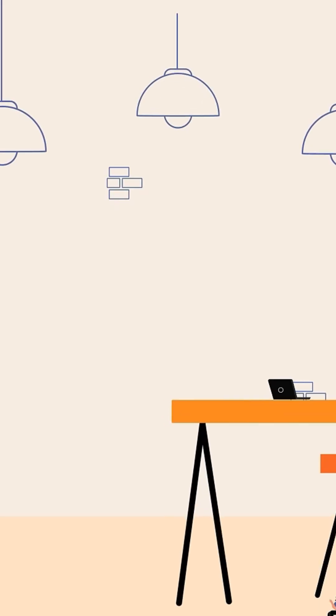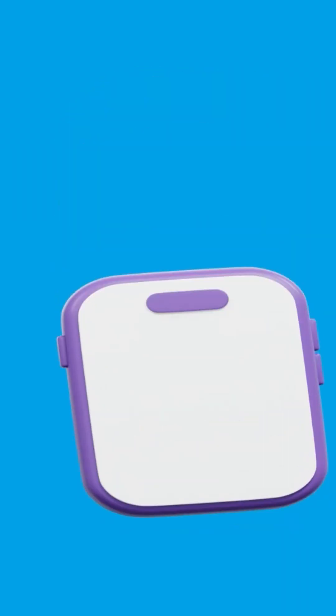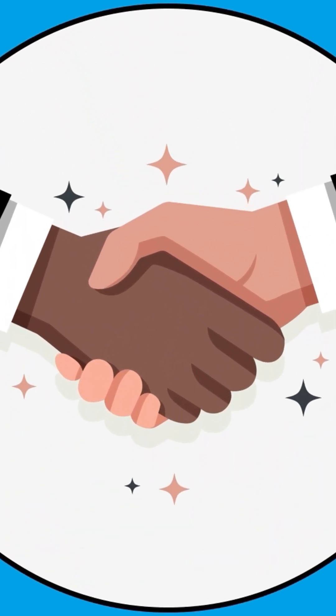At Securify, we make PCI DSS compliance simple. Our team will help you implement the necessary security controls, prepare for audits, and ensure that your payment systems meet industry standards. Protect your business and your customers' trust. Reach out to Securify today to get started on your PCI DSS compliance journey.